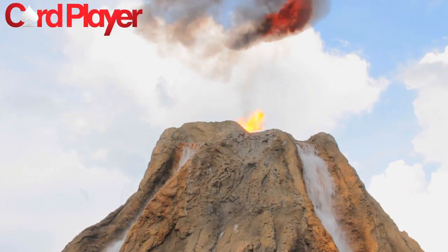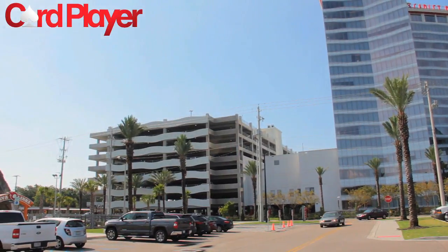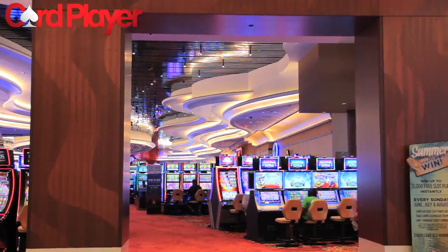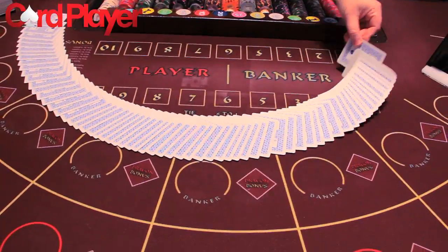The newest addition to the award-winning property is a seven-floor parking garage with over 1,000 spaces. Of course, those looking for top-notch gaming options will be pleased to see more than 1,200 of the best slots and video poker machines and 38 table games.